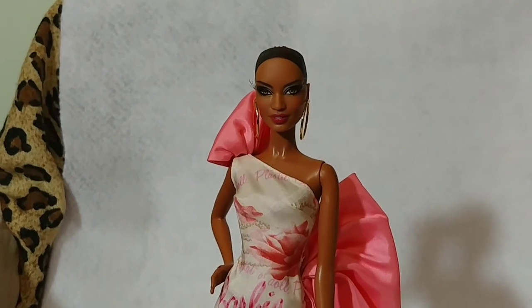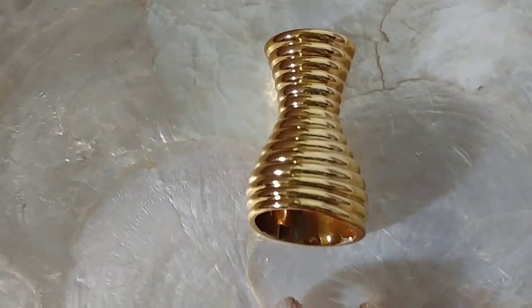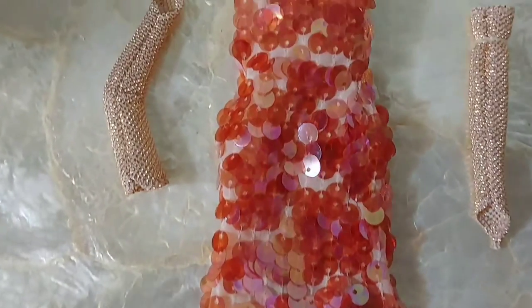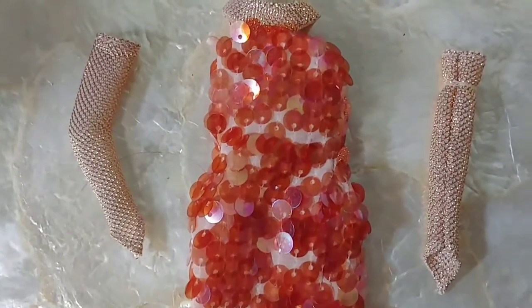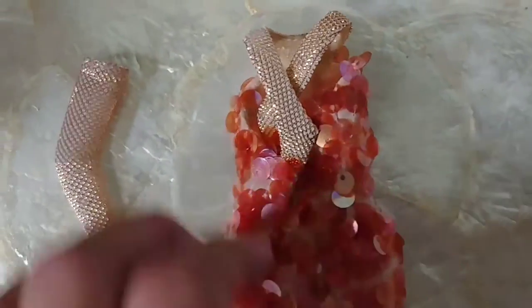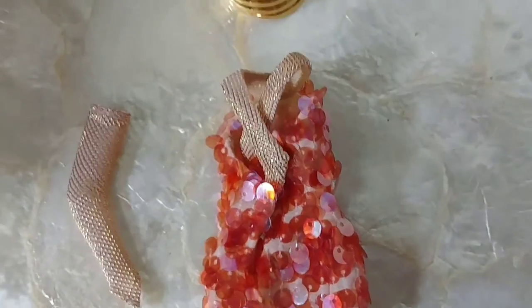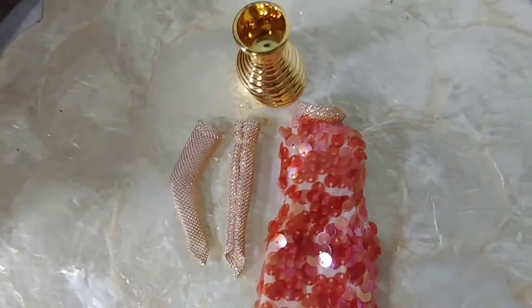We will now take a look at Alazni's stock. Her stock begins with a gold textured headdress. She wears a halter gown covered with paillettes. She also wears fingerless opera length gloves, and the fabric has snaps for closure. This is Alazni's stock — she can be redressed.